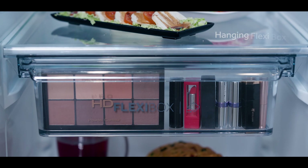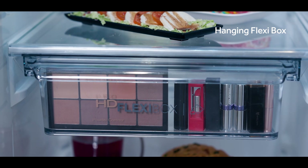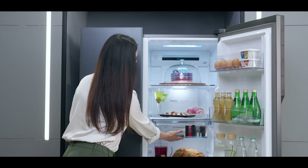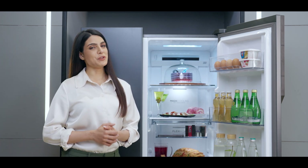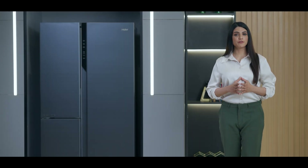there's a special hanging flexi box in the Haier Three-Door SBS. This will store your luxury beauty collection at just the optimum temperature. Isn't that beautiful? In addition to having some impressive features, a refrigerator is also a statement piece for your kitchen.